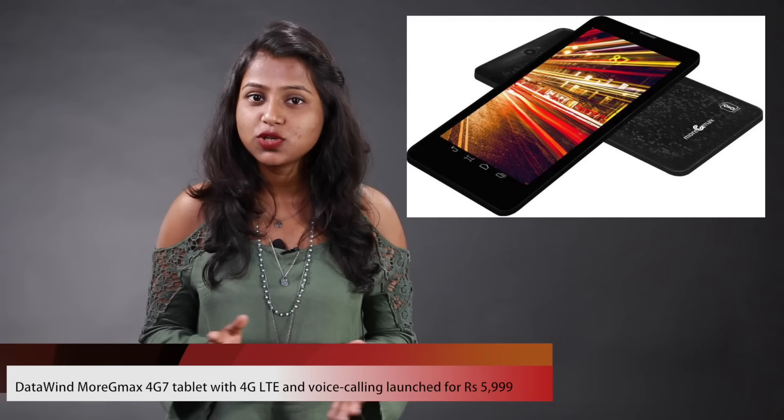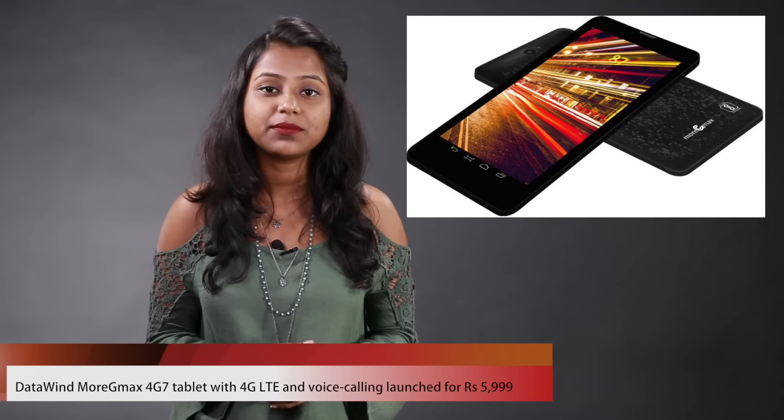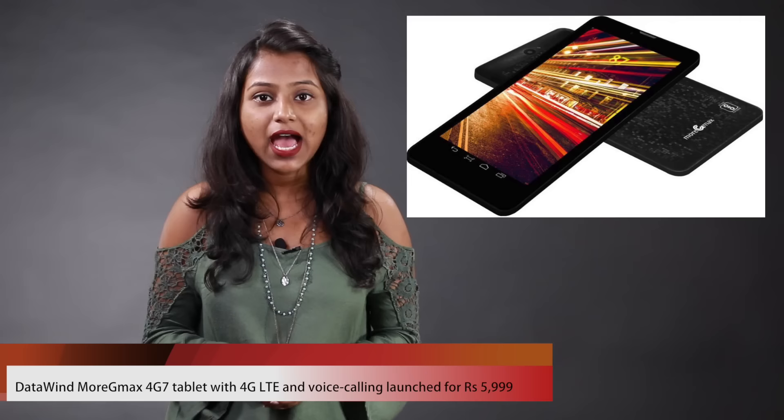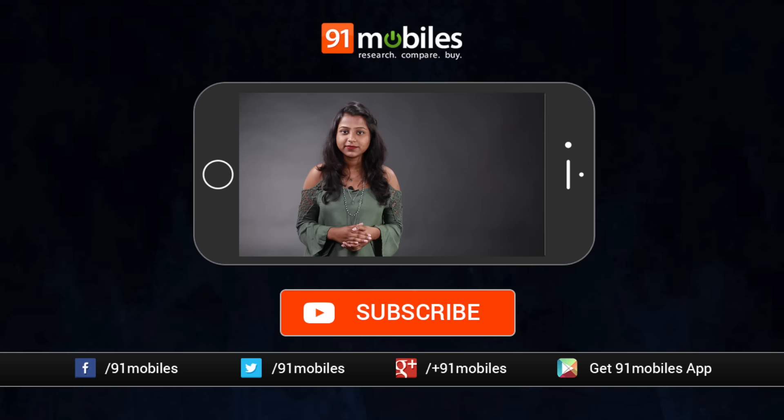Now, 4G has really become common in smartphones these days, but not so much in tablets. But DataWind, which is a brand known for their affordable tablets, has launched the G MoreMax 4G7 tablet, which is a 4G-enabled tablet, and it has been priced at Rs. 5,999. It's a 7-inch tab with a quad-core processor, 1GB of RAM, a 3-megapixel primary camera, and Android Lollipop. You can get the tablet at datawind.com or almost all offline retail stores.